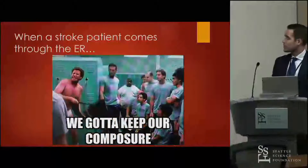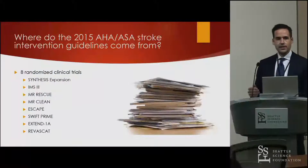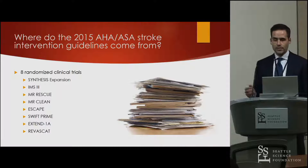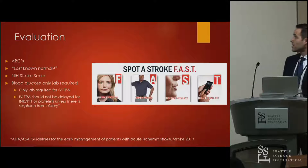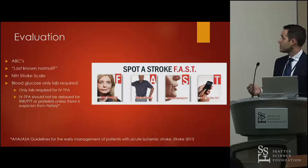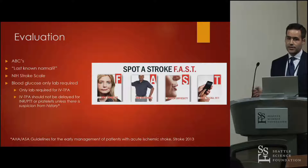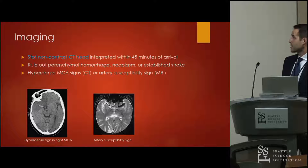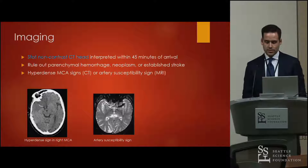When a stroke patient comes to the door, keep your composure. Guidelines are based on eight randomized clinical trials. For evaluation: assess ABCs, determine if intubation is needed, establish when the patient was last known normal, get an NIH stroke scale, and check a blood glucose — the only lab required prior to TPA. A CBC, INR, and PTT are only needed if the history suggests abnormalities. Then get a stat non-contrast head CT to rule out parenchymal hemorrhage, tumors, or established strokes, and assess for hyperdense MCA signs and the Alberta score.